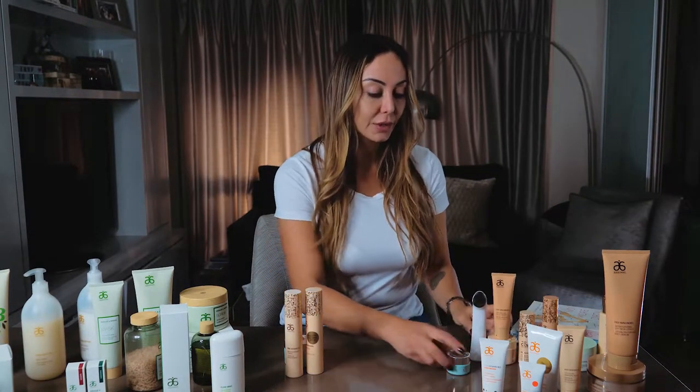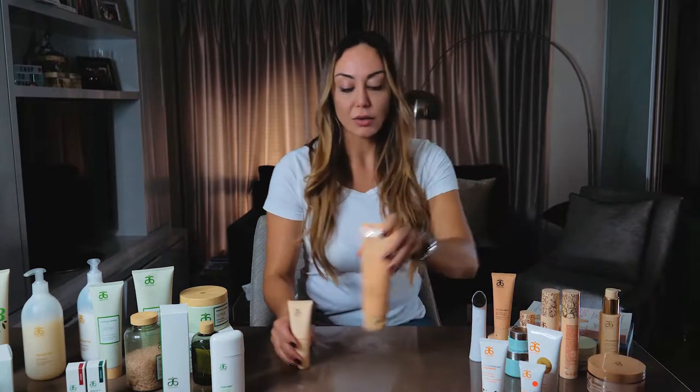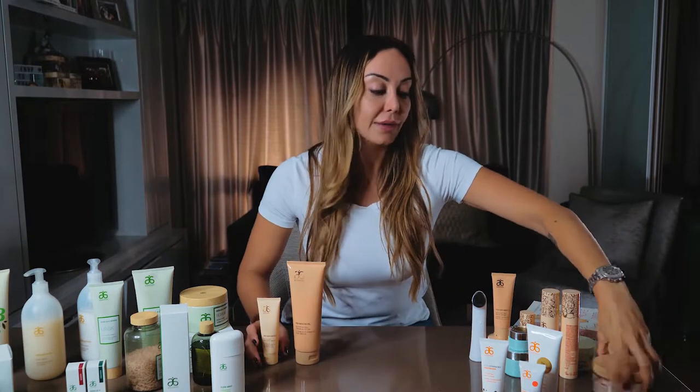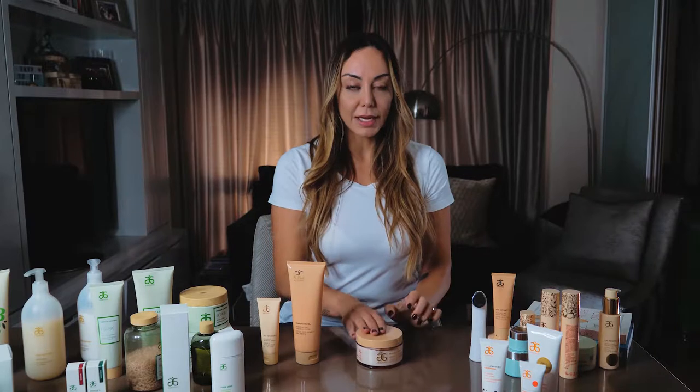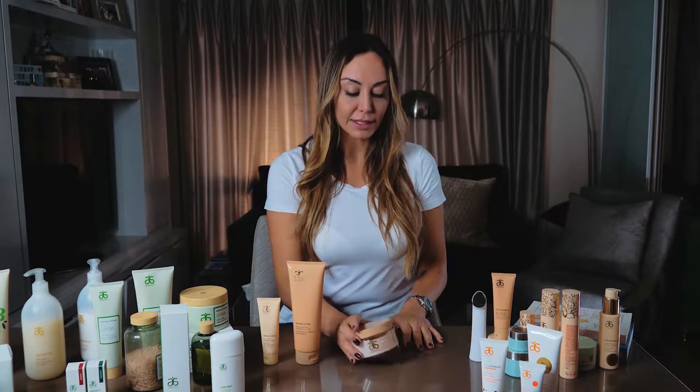So this is the everyday skincare routine. Now I'll show you some of my other favorite ones. Something else from the RE9 Advanced range would be the Body Firming Cream, which has all the active ingredients from here, plus caffeine and some other things like olive squalene, for instance, that replenishes the moisture barrier of the skin.